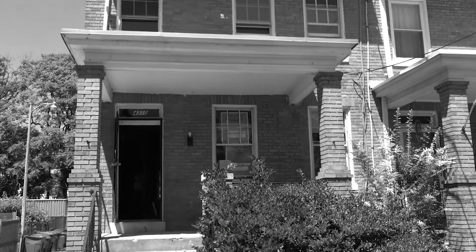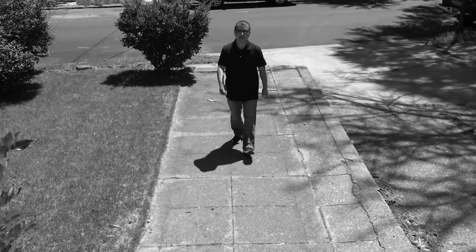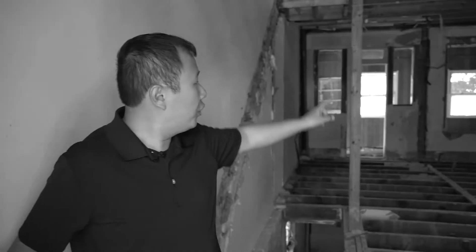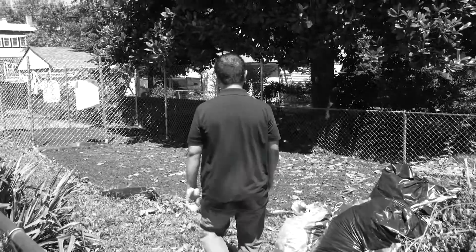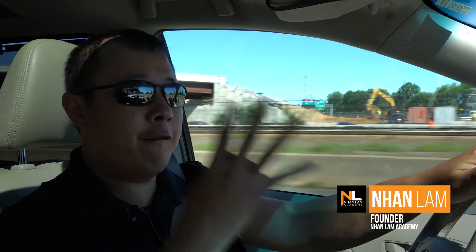Another day, another property. Today we are going to see a project in DC where we're converting a real house into a four-unit conversion. We're at 2nd Street Northwest right now. Come with me so that we can show you inside.